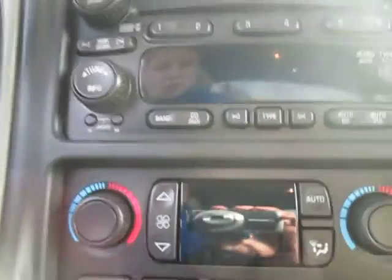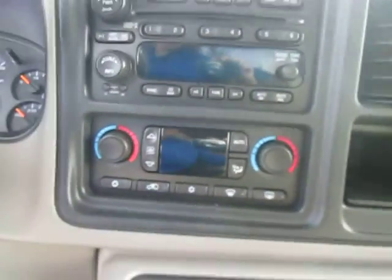AM FM radio with CD and auxiliary, which is really nice. We've got a great AC system in here as well as the heating system, which is great especially for those cold winter days that are coming up.